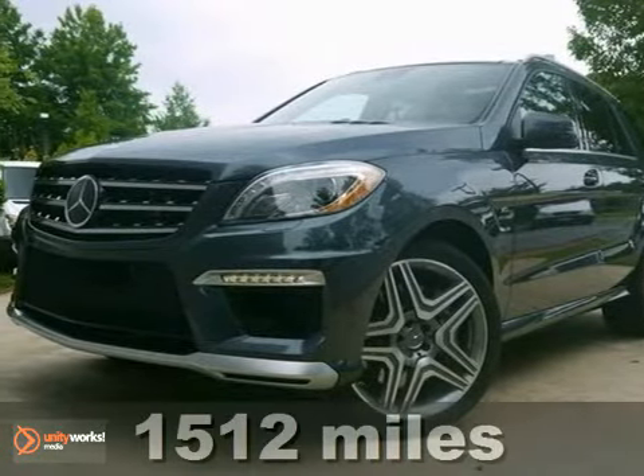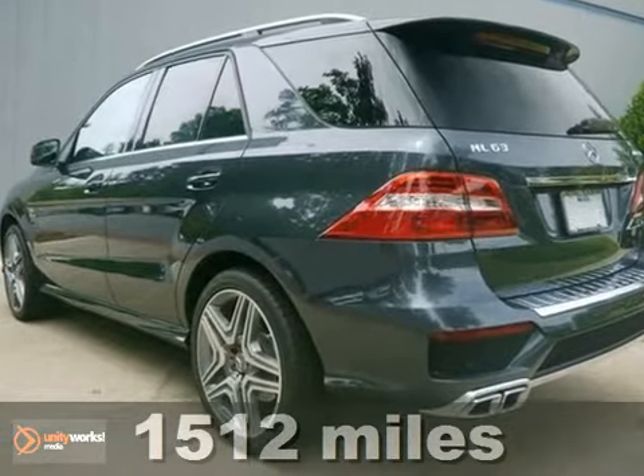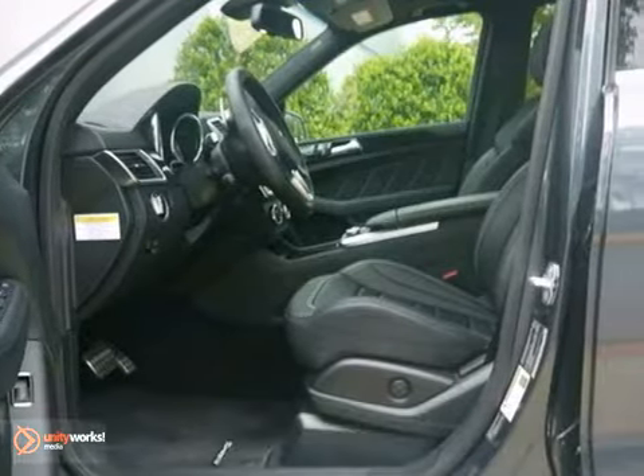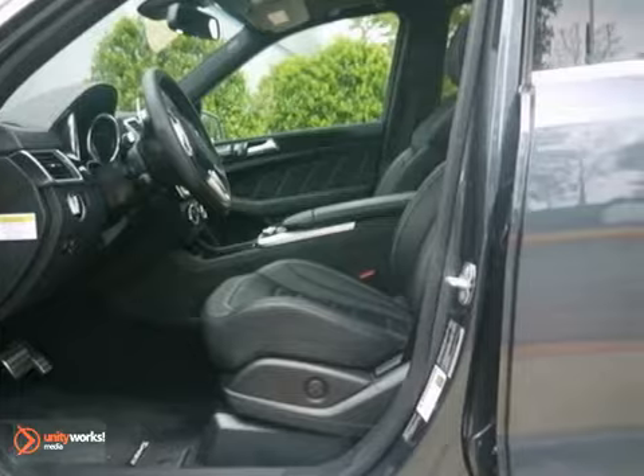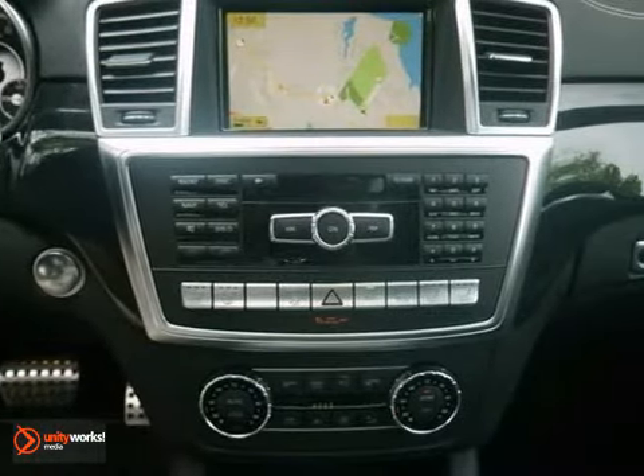Here's a must-see 2012 Mercedes-Benz ML63. This vehicle has a lot to offer, including a navigation system, keyless entry, and leather seats. It also features all-wheel drive, aluminum wheels, and a backup camera.